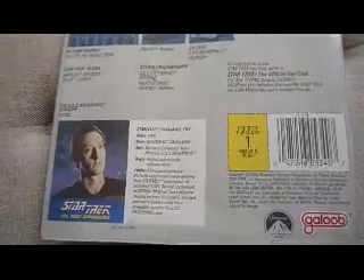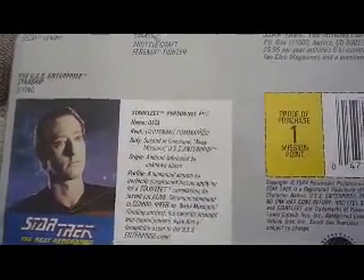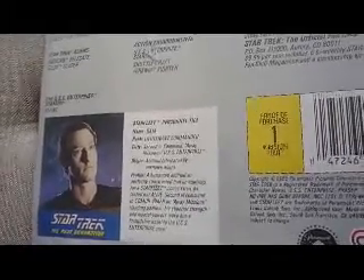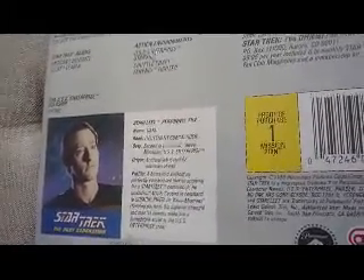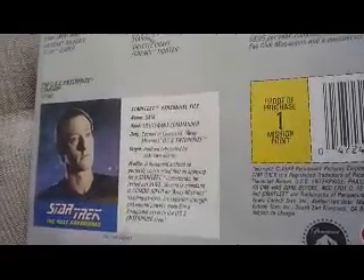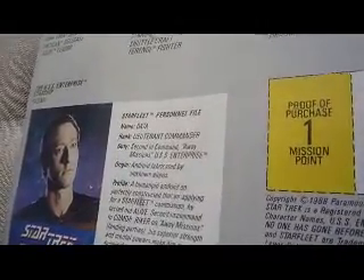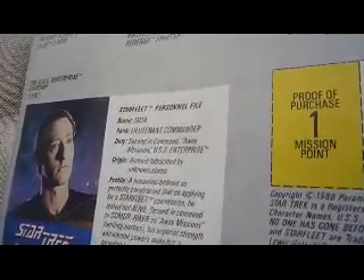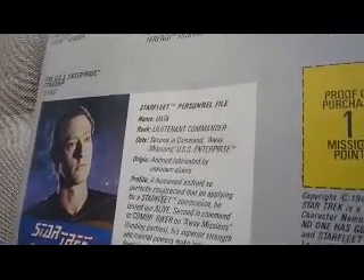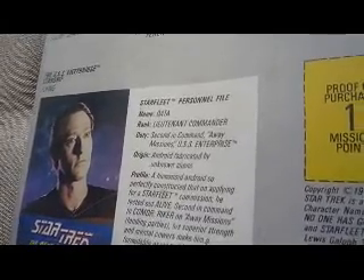There's a little bio about Data saying he's Ranked Lieutenant Commander, Second in Command on Away Missions, USS Enterprise. Origin: Android, Fabricated by Unknown Aliens. A human android so perfectly constructed that on applying for Starfleet commission he tested out alive. Second in Command to Commander Riker on Away Missions and landing parties, and his superior strength and mental powers make him a formidable asset to the USS Enterprise crew.